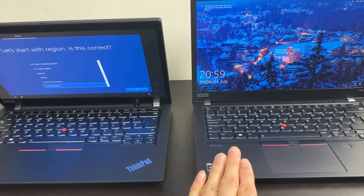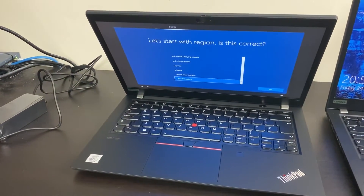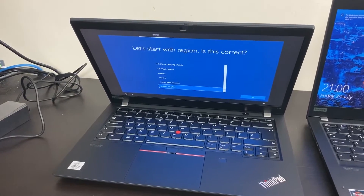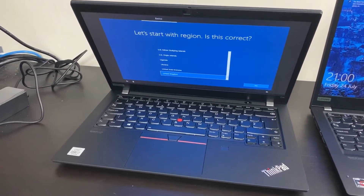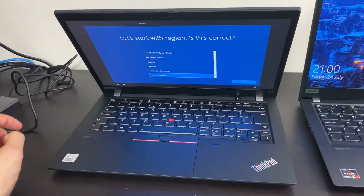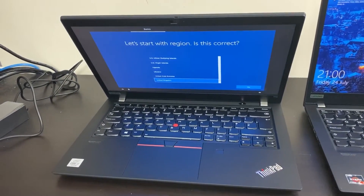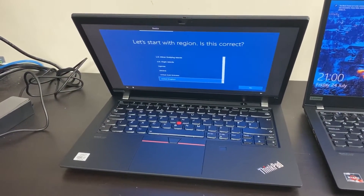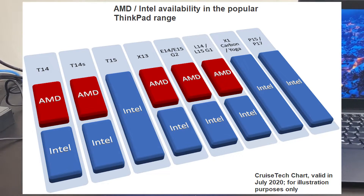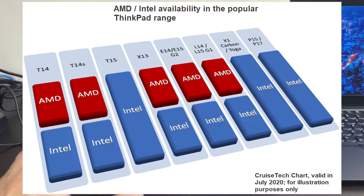Between the T14s and the normal T14, it's going to be more affordable, with features remaining largely the same. The T14s is thinner and lighter marginally. Customers who get the T14 are likely to want the optionality of one day getting up to 48GB of RAM, and they'll appreciate the ability to replace the keyboard easily. It's a bigger chassis, so it can likely dissipate heat marginally better.